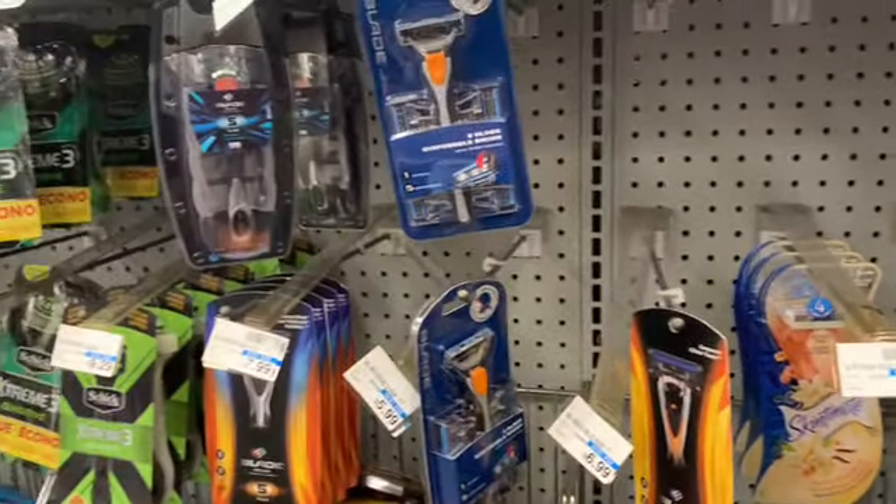Hey friends, welcome back. I am at CVS and this is my $10 challenge.